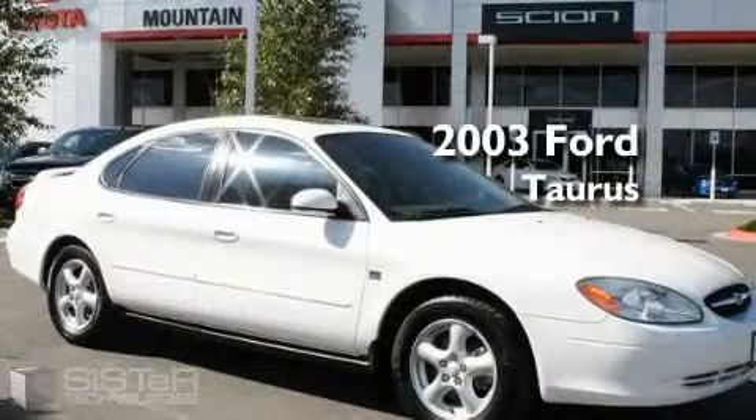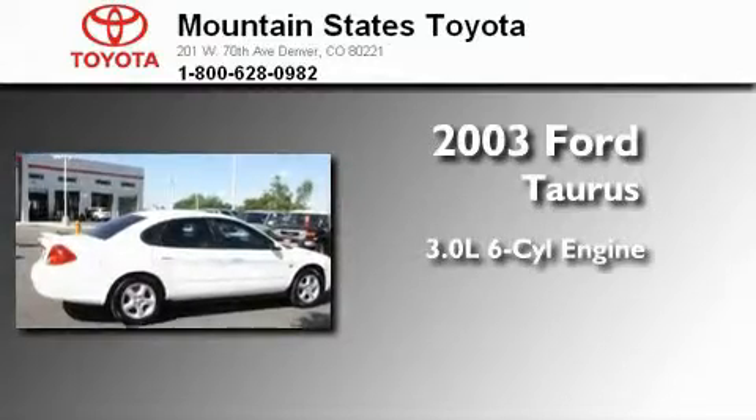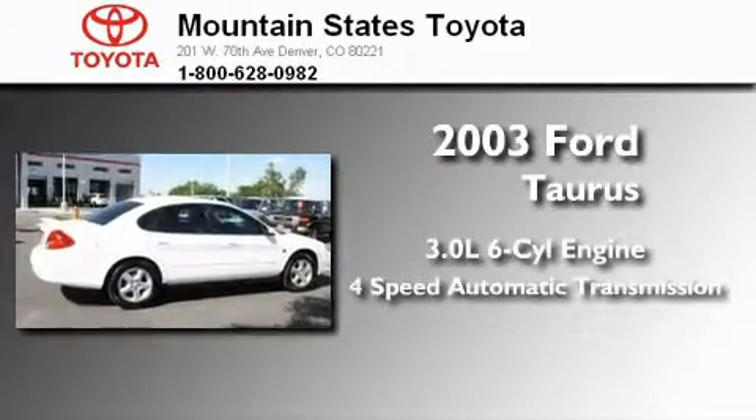This is a 2003 Ford Taurus. It features a 3.0 liter 6-cylinder engine and a 4-speed automatic transmission.